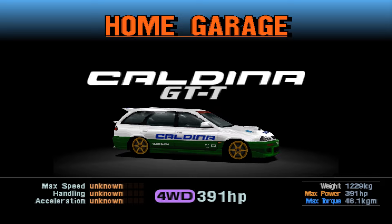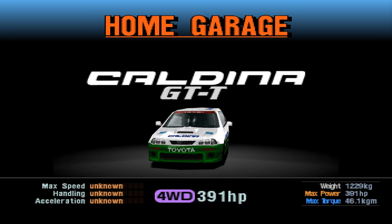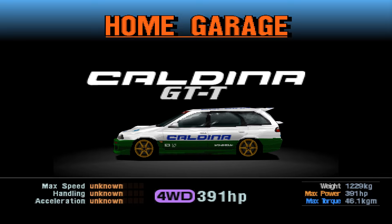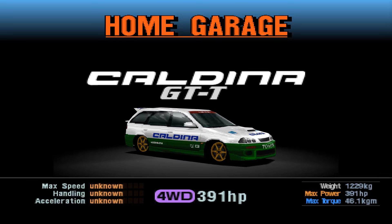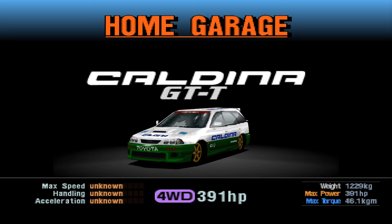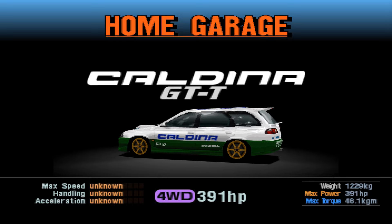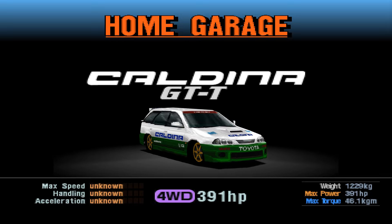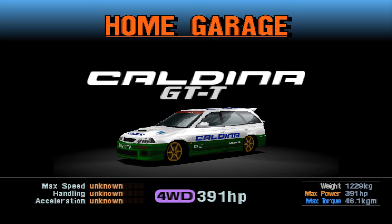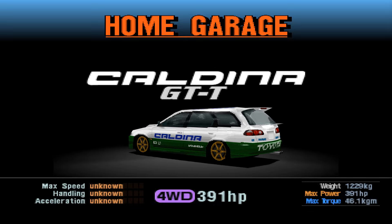Essentially what the Caldina was is the Toyota Avensis, which we got here, and it was quite dreary. But with a Celica GT4 drivetrain in it. And it's a wagon. And it comes in two-tone. It looks amazing. Unfortunately, the race mod sort of takes away some of the almost off-road-y bits they put on this. It has like a little bumper guard and stuff on it from the factory, and that makes it look awesome.